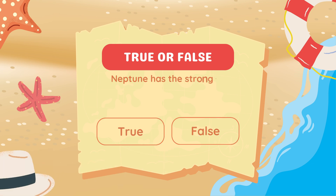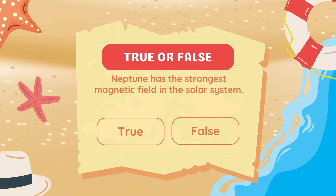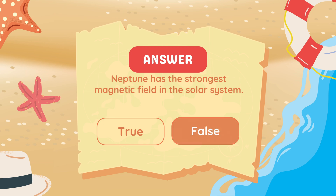True or false? Neptune has the strongest magnetic field in the solar system. False. Jupiter has the strongest magnetic field.